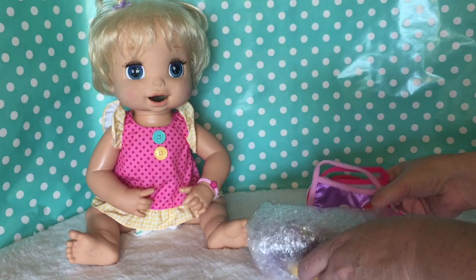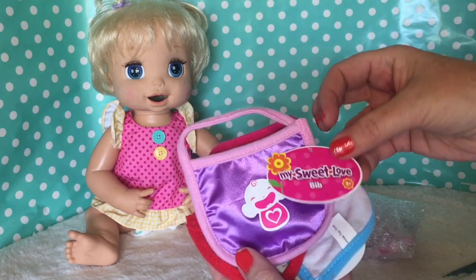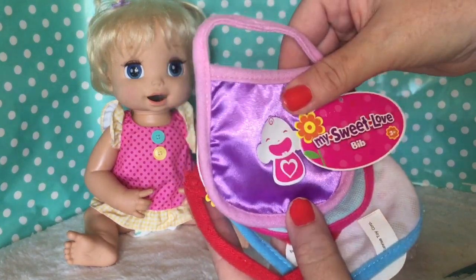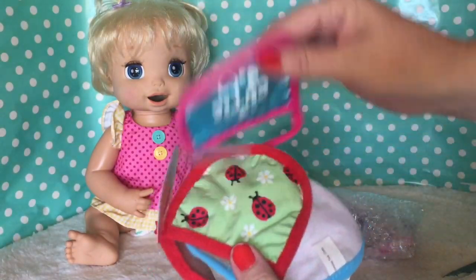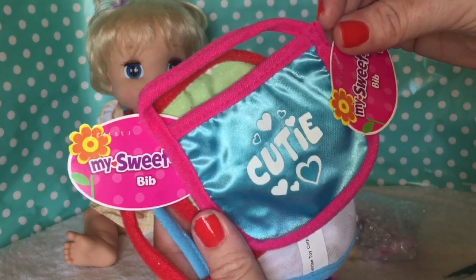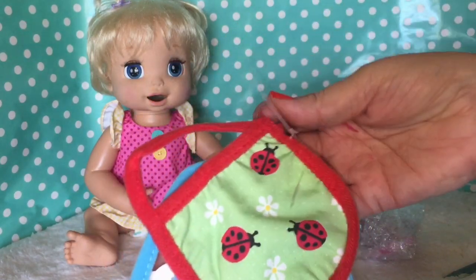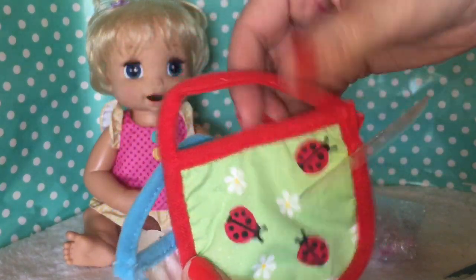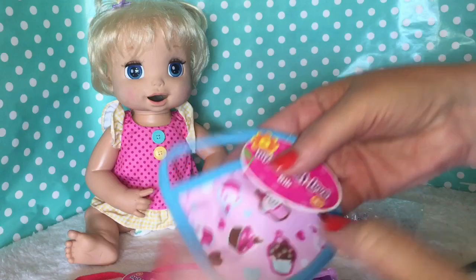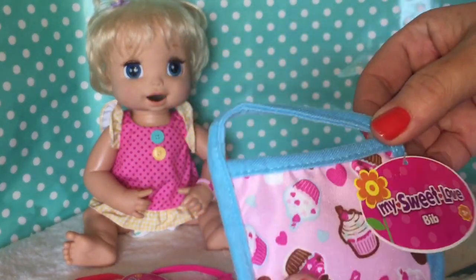The first thing we got is a bunch of different bibs from My Sweet Love. This one has a little crying baby on it — it's like silky. And then we got a little bib that says 'Cutie,' that shiny material too. Then we've got one with little ladybugs on it, so cute. They all velcro right here, and then we got one that has little cupcakes on it. I thought those are really cute.